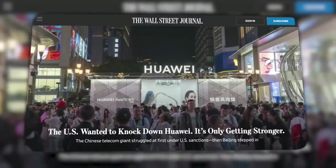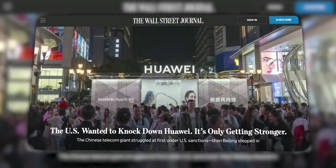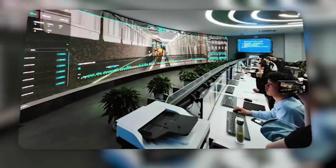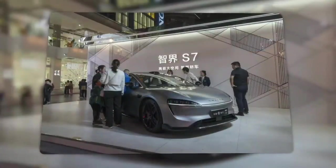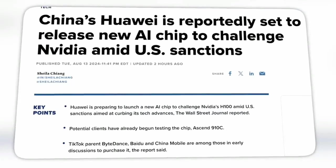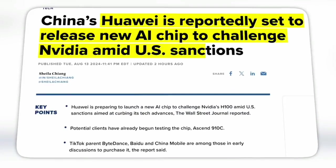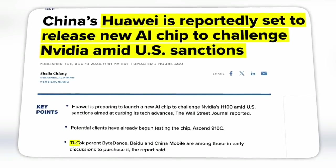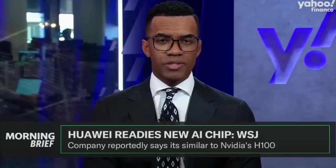With the H800, Nvidia went even further, capping the GPU's performance and reducing memory bandwidth by 39%. The US government decided this wasn't enough and tightened restrictions further, capping the compute power even more. Despite these limitations, Nvidia continues to produce these crimped versions for the Chinese market, but it's clear that these products are a far cry from what's available elsewhere.